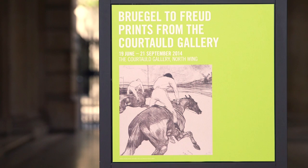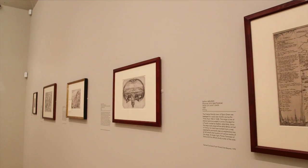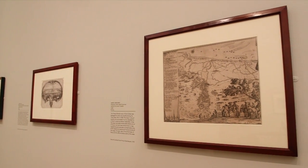Summer Showcase at the Courtauld Gallery is a series of displays that we hold every summer that highlight a particular aspect of the permanent collection. This year we've decided to focus on the largest but also the least known part of the Courtauld Gallery's collection — that is its prints.